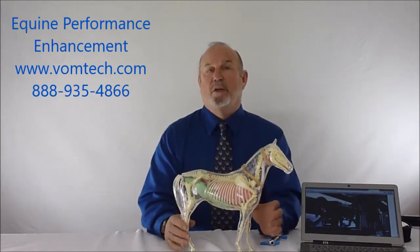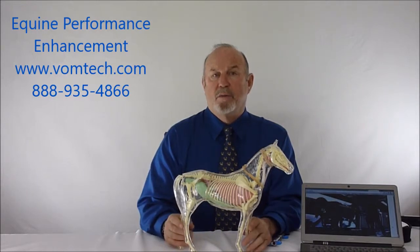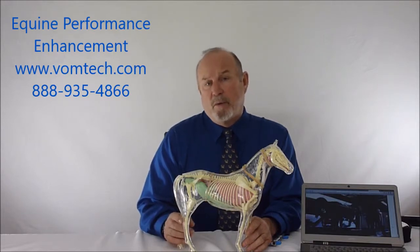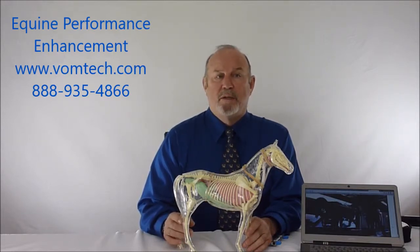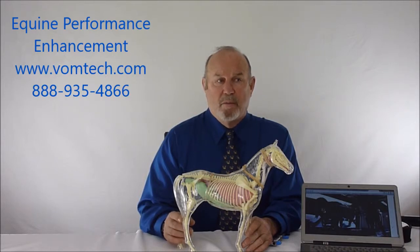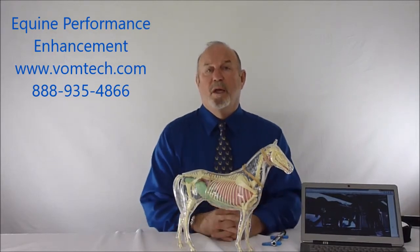I'd have you go to the vomtech.com website and look at that particular technique. We show you in two introductory videos how to do it, why it works, and how to apply it to your practice. If you get through the third video, we'll show you how to download all of Module 1 for free. We'll also discuss performance enhancement in the canine in another video. Thank you very much and have a great day.